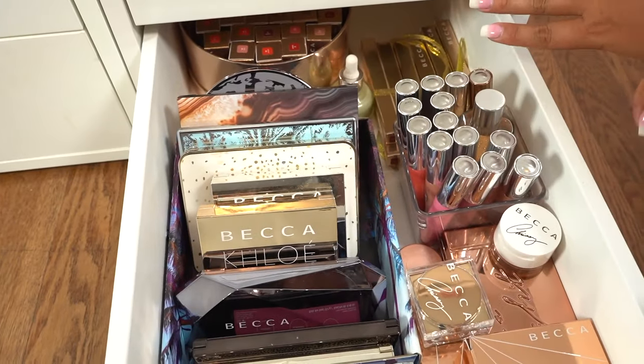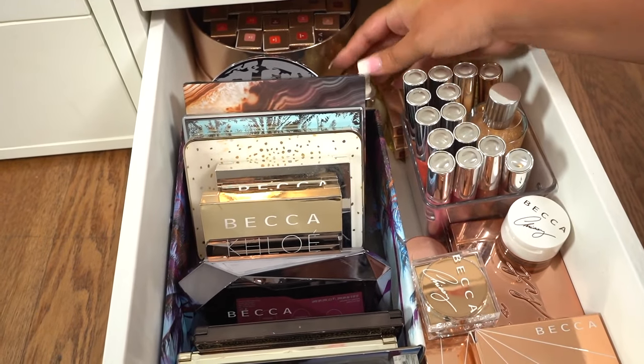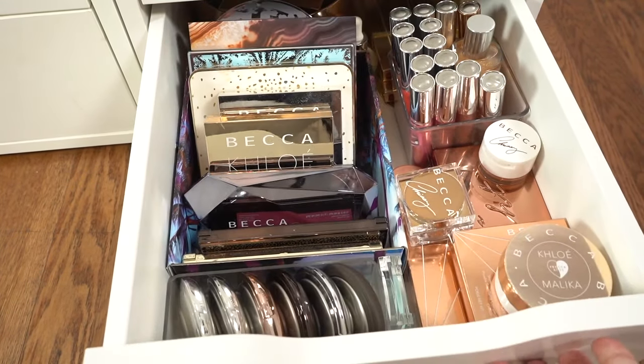And then back here I have all the lip glosses that I own and then the Shimmering Body Oil, so I just wanted to have these all together at once. And then in the very back I have some lipsticks that I need to open or put in giveaways for you guys, some of their skincare products, as well as the lip liners that they recently came out with. So this is my Becca drawer.